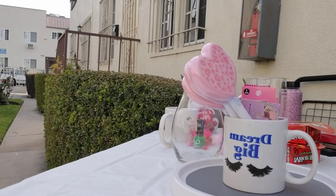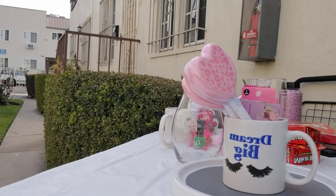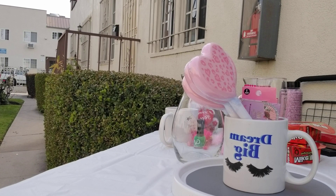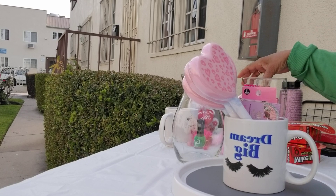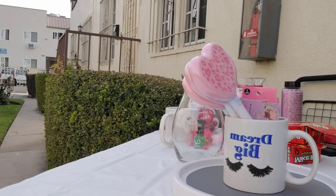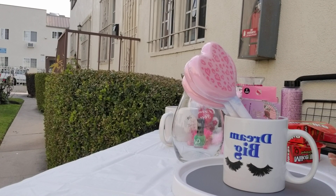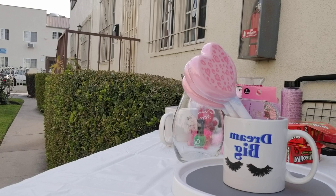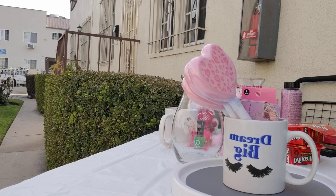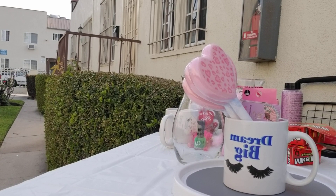Assalamu alaikum, greetings to all. In this video today I welcome everyone — I'm going to share a Dollar Tree haul, along with some more information about the vases and some cute little tips. I actually went inside the Dollar Tree to purchase one item, something caught my eye, and I got a little lost in there and started shopping.